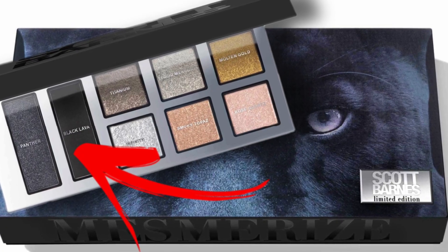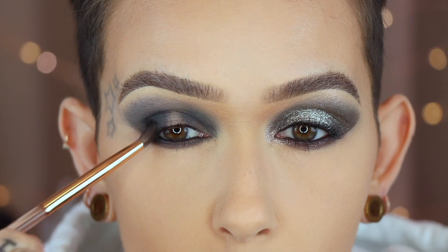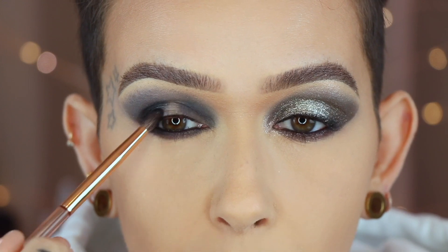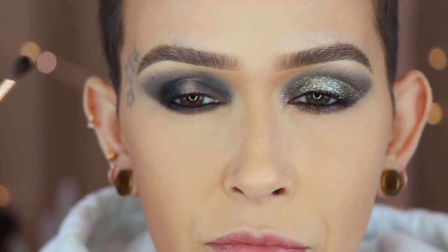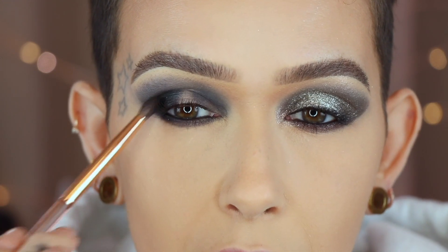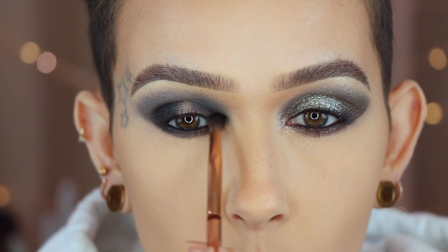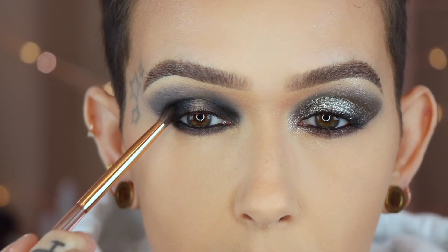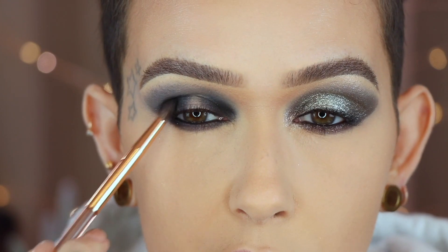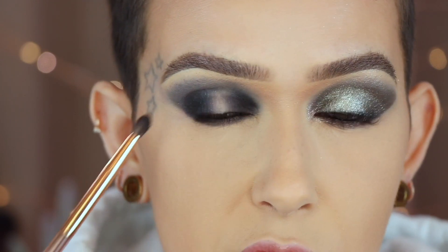On a Nabla pointed crease brush, I'm now going to take Black Lava and add some depth to the outer corner as well as the inner corner. I want to mention that I would actually prefer to stick with Panther because that creamy but still matte base grabs a hold of the shimmer so beautifully. But I want to show you this black as well. You could take Panther and build up this area because it does deepen up, which you saw when I first laid it down. So if I was going to do this eye again, I would just stick with Panther.